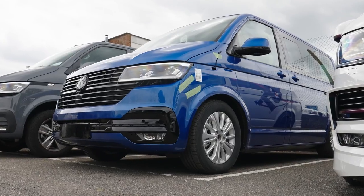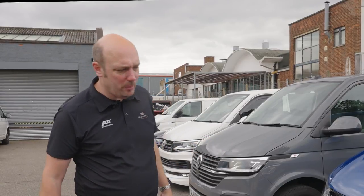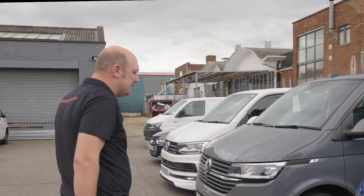Next one's a Ravenna Blue Caravelle. This is in for a full works — so full kit, wheels, a few interior mods as well. Ravenna Blue 204 DSG Caravelle. This will be done in the next couple of weeks; all the kit is in paint at the moment.